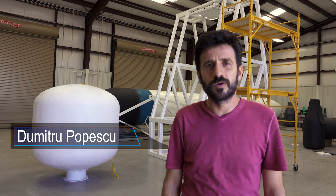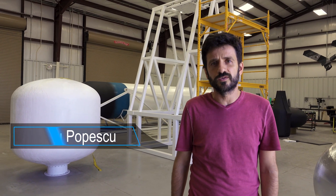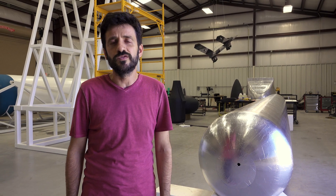We brought down the test tank from the test stand and we are going to prepare this for the pressure test for next week. And here we have the Demonstrator 3 rocket tank mold, and we are going to cast this in the next few weeks.